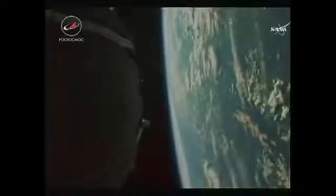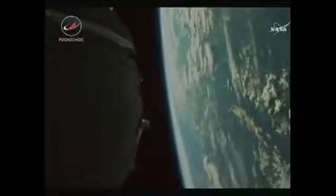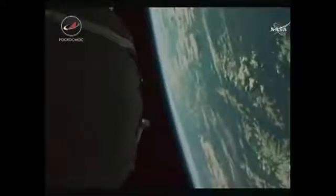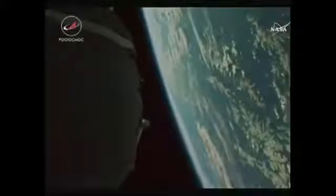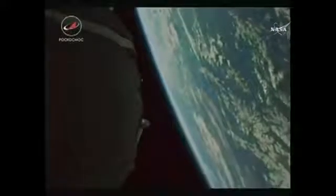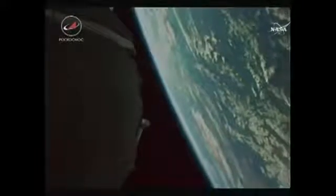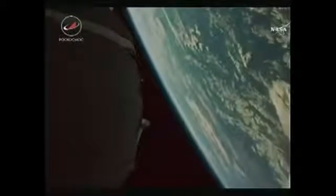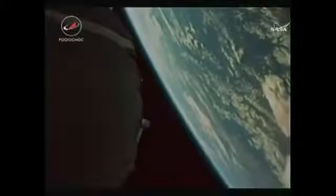That was awesome. We have confirmation that everything deployed as expected with antennas and solar arrays. The spacecraft has separated and the capsule and crew are now safely in orbit, at an altitude of 143 miles by 118 miles. That orbit will be raised systematically over the course of the next two days to get it into place to rendezvous with the International Space Station.